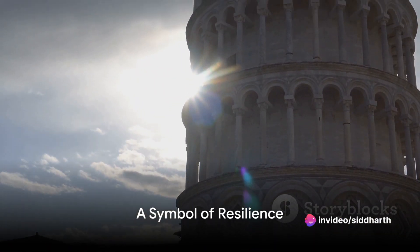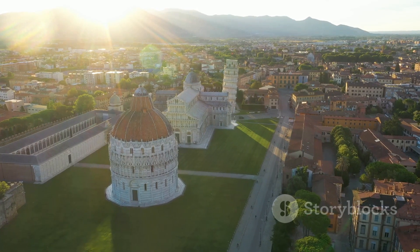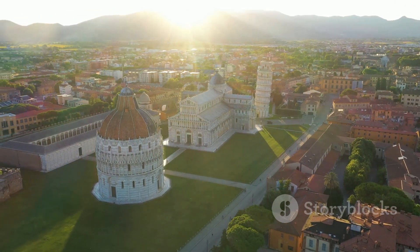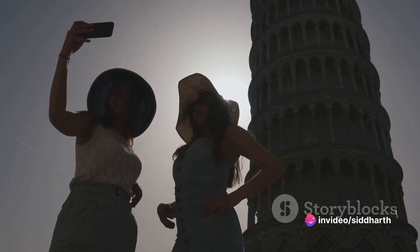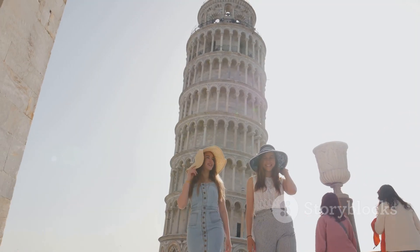So, the Leaning Tower of Pisa is not a design error, but rather a testament to the resilience of human ingenuity — a symbol of the determination to overcome even the most insurmountable challenges. It's a monument that has stood the test of time, defying gravity and captivating millions with its unique imperfection.